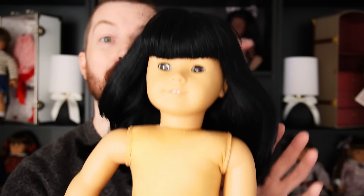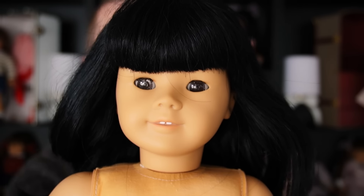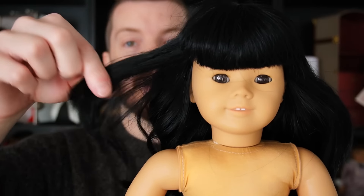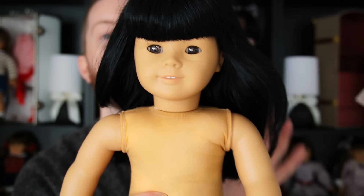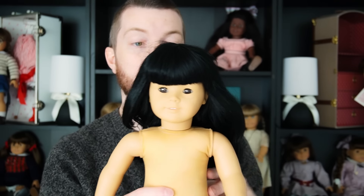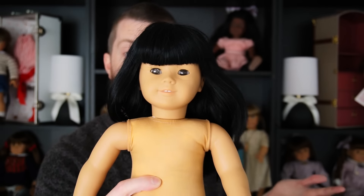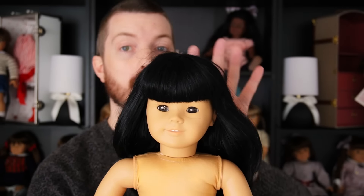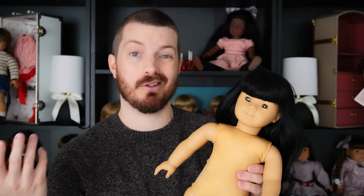A really fun find is an American Girl of Today number four — one of the most popular dolls from the entire line and really hard to find for a good deal. I got an okay deal on this one; she has a haircut, silver eye in her right eye, and needs some TLC. I originally purchased her for my collection because I like that she came with pierced ears, but I think she needs a little too much work for the time I have. I'll probably sell her for what I paid, so whoever gets her will be happy.